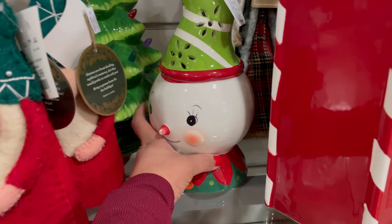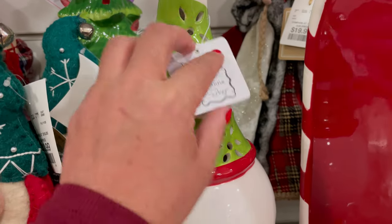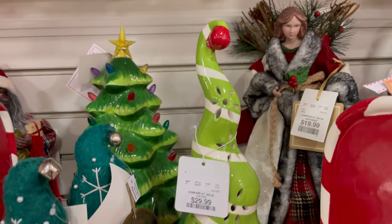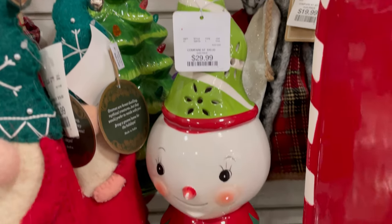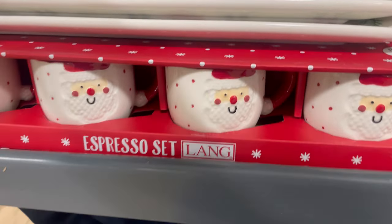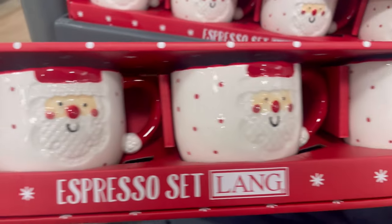I really like this guy — I'm not sure if he's like a little snowman, but he's super cute with his little green hat. It's $29.99, and it's the same brand as the little cupcakes that I have. And look at these little Santa mugs — they're an espresso set. It's so cute. I love the little red dots on them. These are $12.99.